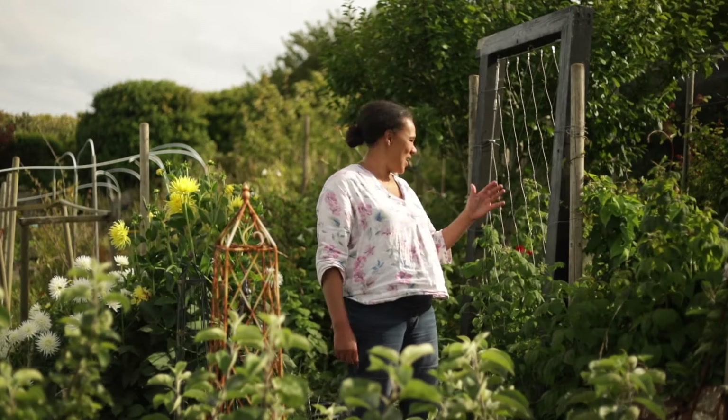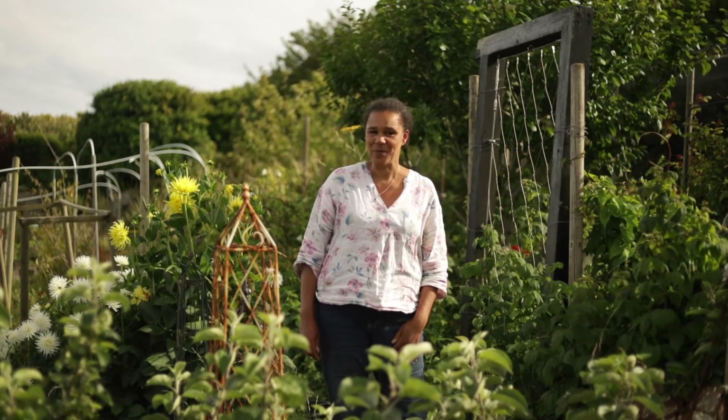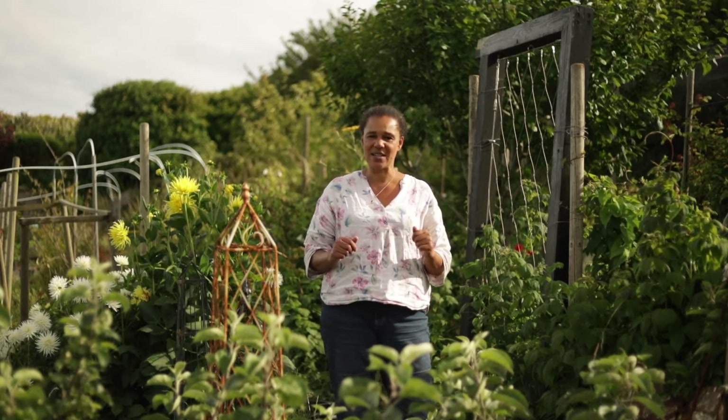Hello, this is my allotment on the edge of the South Downs just near Brighton. I thought I'd bring you up here to have a look at some of the plants that I grow vertically, because that's a great way of saving space.